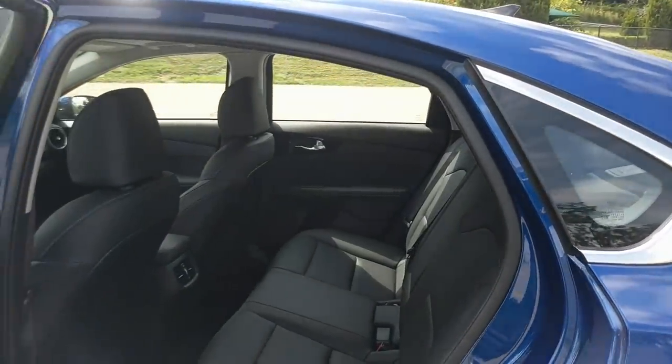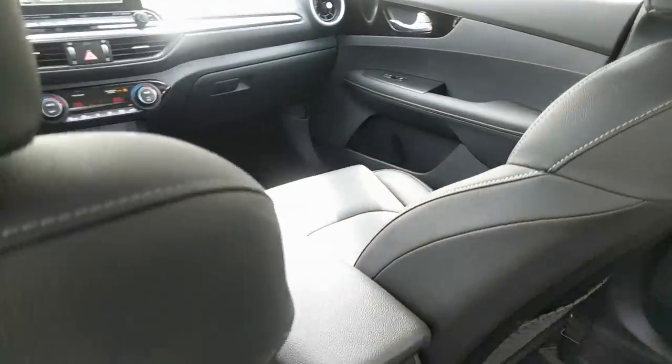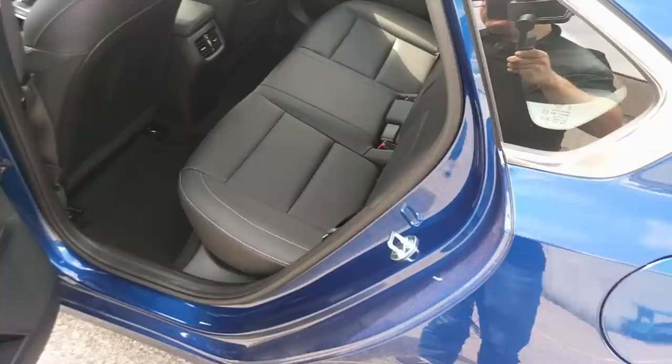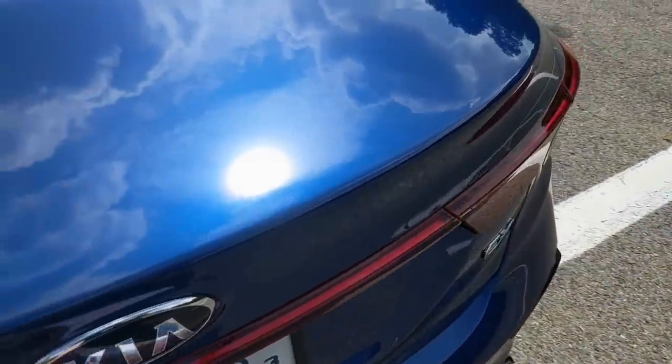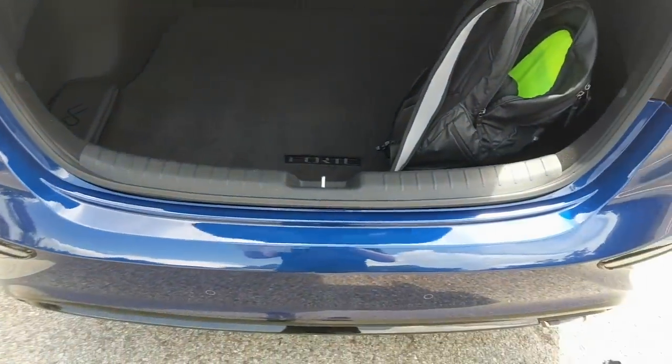The back seat is pretty darn roomy. Sitting behind myself, even in this small car, I have plenty of knee room and plenty of headroom as well. There is an air vent back here, which is pretty nice on a compact car like this. There's also an armrest that folds out and has two cup holders. The trunk is pretty darn big, and it does have 60-40 folding rear seats — you just pull these little tabs to get those to go down.